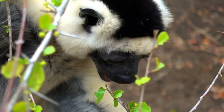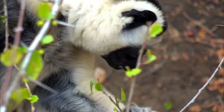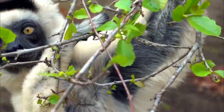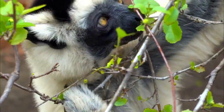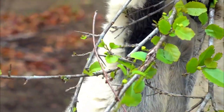The Diadema Sifaka, Propithecus diadema, is a species of lemur found in Madagascar. Lemurs are a type of primate that is endemic to the island of Madagascar and the nearby Comoros Islands. The Diadema Sifaka is one of the many unique and fascinating species of lemurs that inhabit Madagascar.